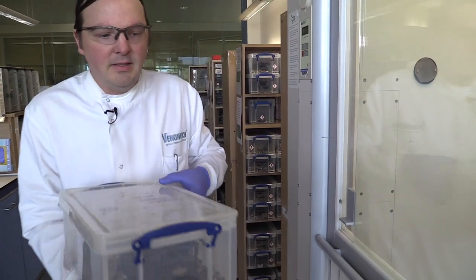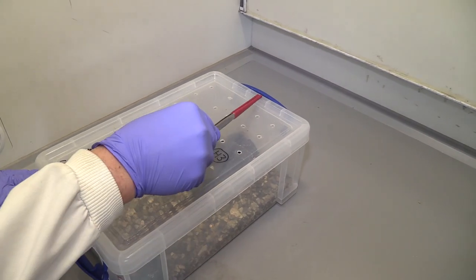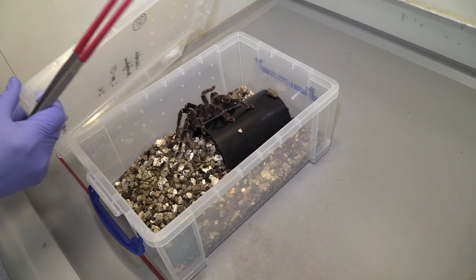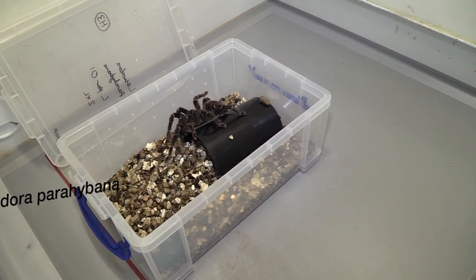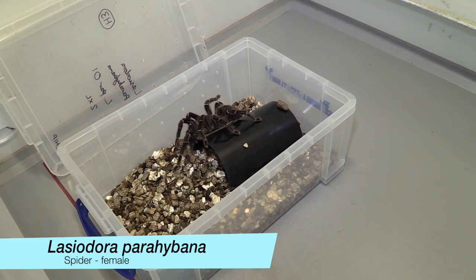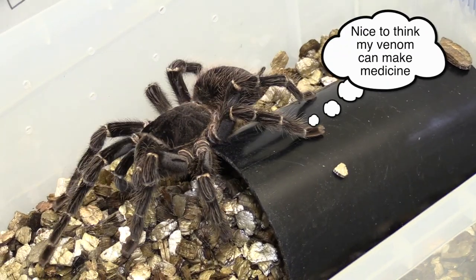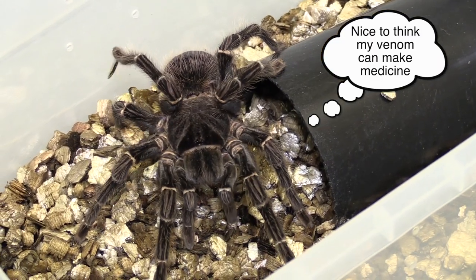This is one of our Salmon Pink Tarantulas, assigned to the name of Lasiodora parahybana. It has a larger enclosure because it's a larger spider. This is a female; we think she's about 20 years old. She came into the collection being approximately 10 years old when we formed Venom Tech back in 2010. Typically, she would deliver about 70 microlitres — about seven hundredths of a milliliter — in any one venom collection.